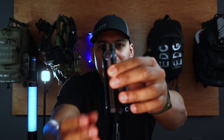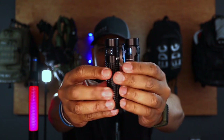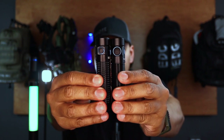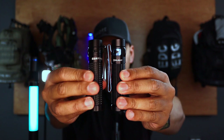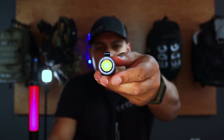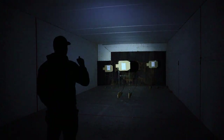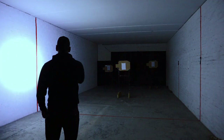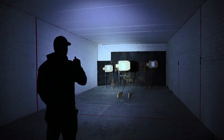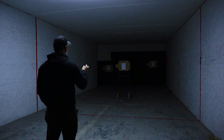The new Olight Baton 3 Pro is also going to be on sale. It has a bigger on/off button — you can see the difference in size — and a larger clip. It also has a proximity sensor in the reflector. It's got better runtime, better lumens, better candela. It's an overall improvement on the Baton series, which I know for many people is an extremely popular EDC utilitarian flashlight.